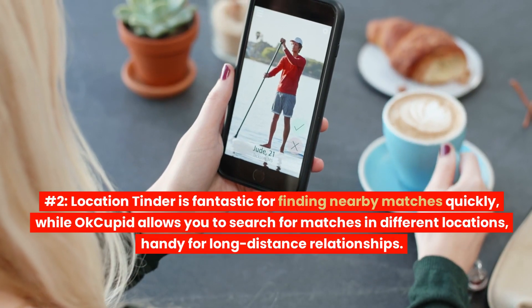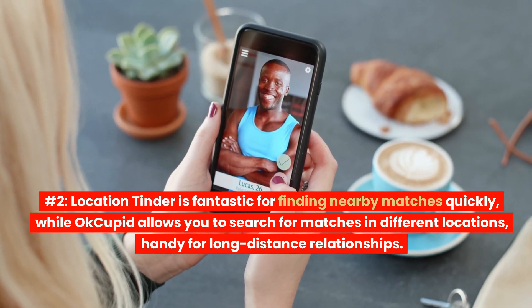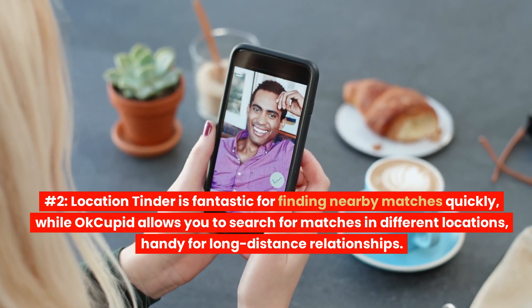Number 2: Location. Tinder is fantastic for finding nearby matches quickly, while OkCupid allows you to search for matches in different locations, handy for long-distance relationships.